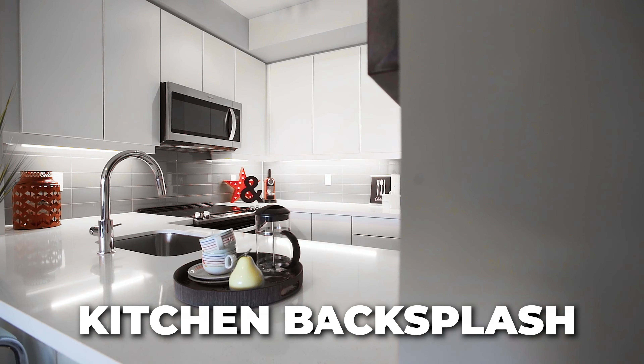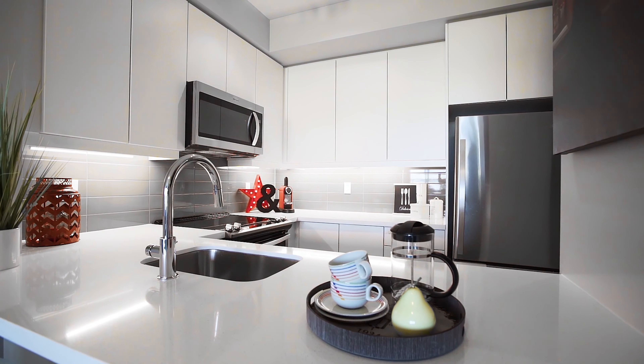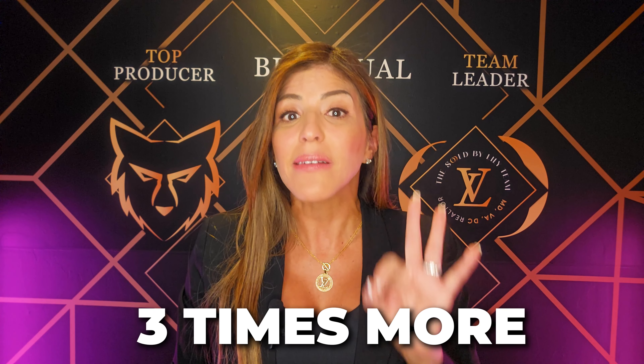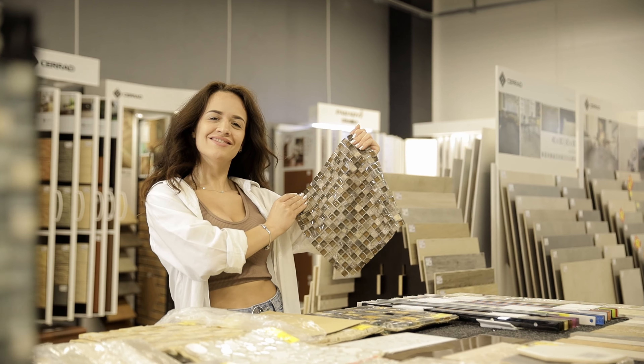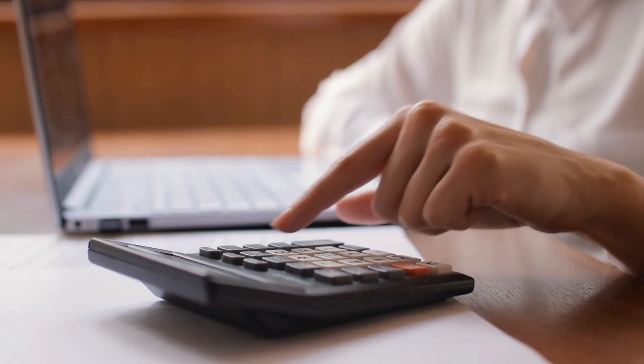Let's talk about the kitchen backsplash — a design element that can truly elevate the look of your kitchen. While builders offer a selection of backsplashes, it's often limited, and here's the kicker: they'll charge you a hefty premium for labor, sometimes three times more than what you would pay outside. But don't worry — skipping the builder's backsplash means you have the freedom to choose exactly what you want, all at a fraction of the cost. Plus, you get it done in just one day with minimal disruption in your kitchen during installation.